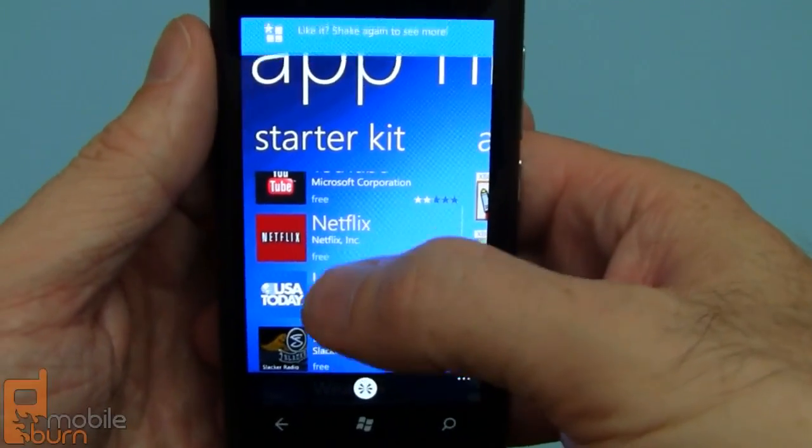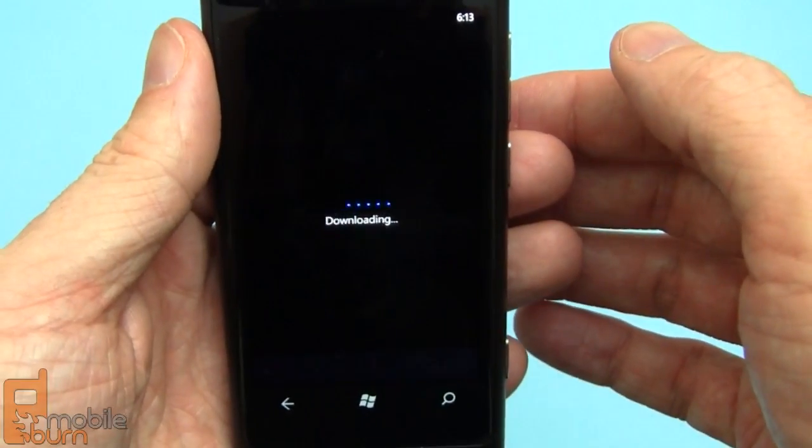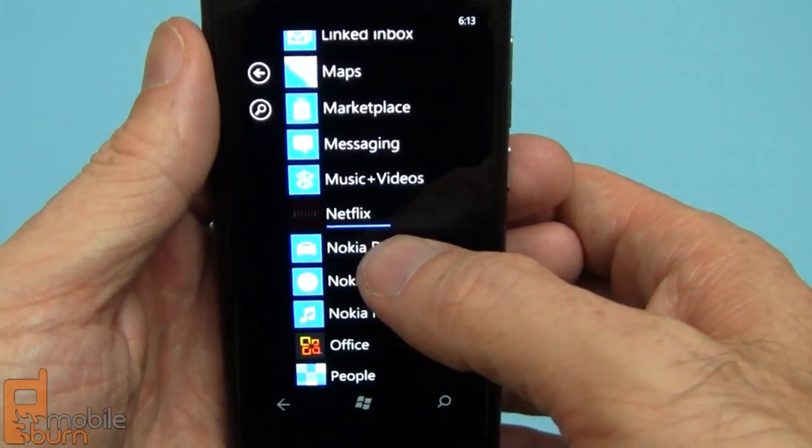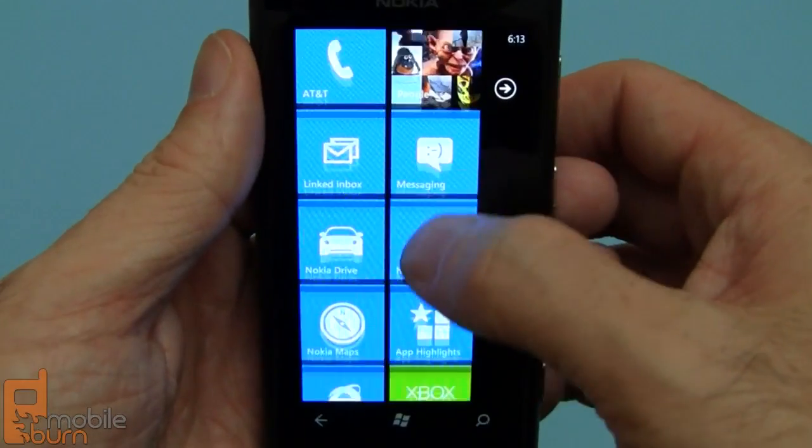You can also just manually scroll through and pick one. Say I'm going to install Netflix — you'll see it start loading here in the main menu. While it's doing so I'm going to go back to the start screen.